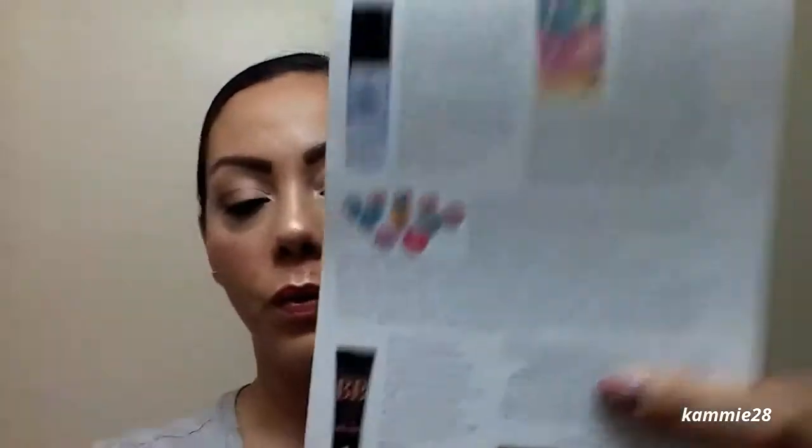The last thing in my box is something that looks like a flower — it is a Collagen product. It's like playing with Play-Doh but for grown-ups. There are many different varieties. You use the included spatula to mix approximately two ounces of warm water — the amount can be controlled to achieve the desired consistency. Blend the powder with water to form a paste, apply to the face avoiding eyes and lips, let dry 15 to 20 minutes, then remove gently starting from the edges, wipe away residue with toner and a cotton pad, and finish with your favorite moisturizer. This is $4.